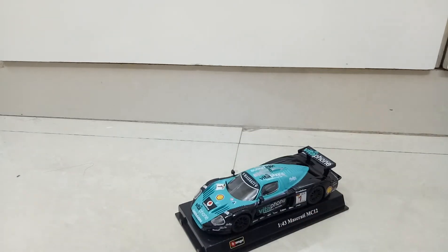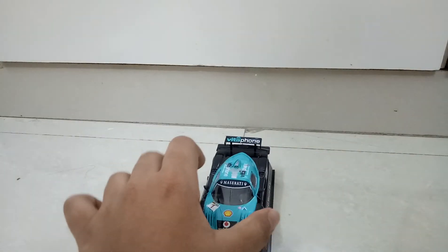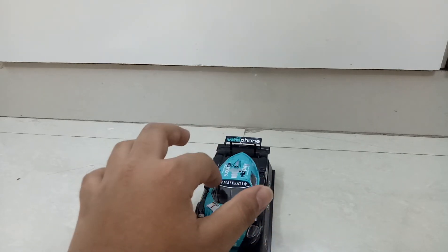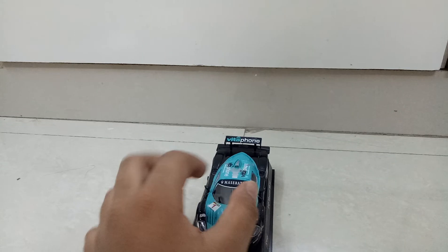Let's talk about the price. The price of this vehicle is 900 rupees on Scale Ads IN and 700 on Amazon. I think this one was bought from Scale Ads IN. We have a metal finish on the vehicle and print on the windshield with the Maserati logo.